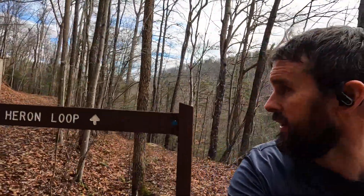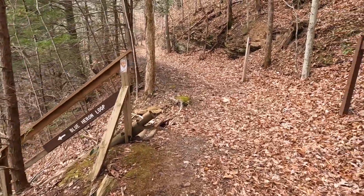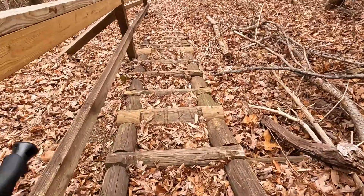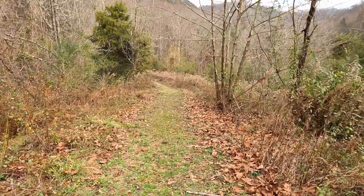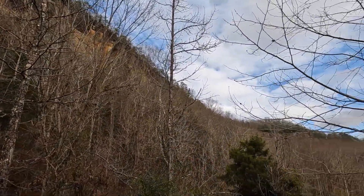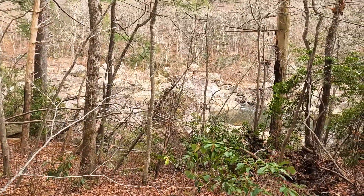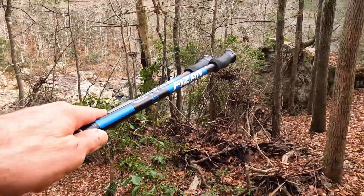I just discovered what that other trail was — it's the same trail, just the easier, flatter route, probably for horses or vehicle access. The one I took had crazy lots of twists and turns, rocks, roots, and scrambles. At another intersection now: easy way for horses, or the Blue Heron loop. Less than a mile to go. This looks like a boring grass trail until you look up around you — magnificent. Looking down you can probably see the river almost 20 feet below me.